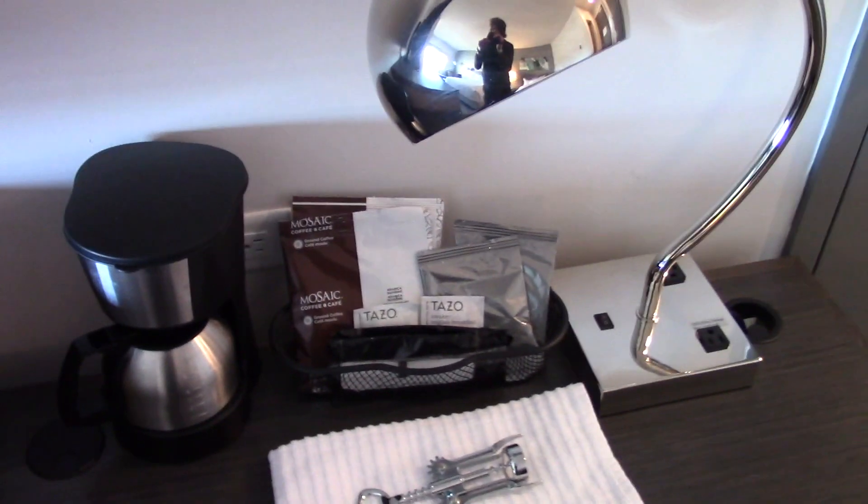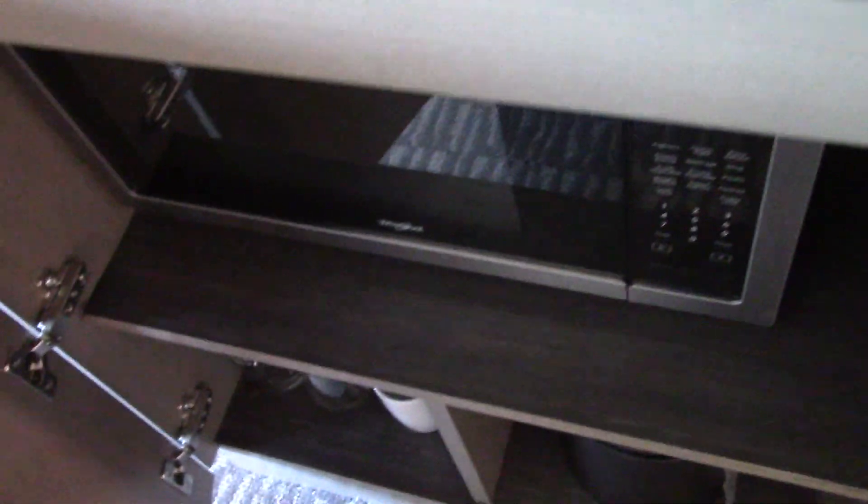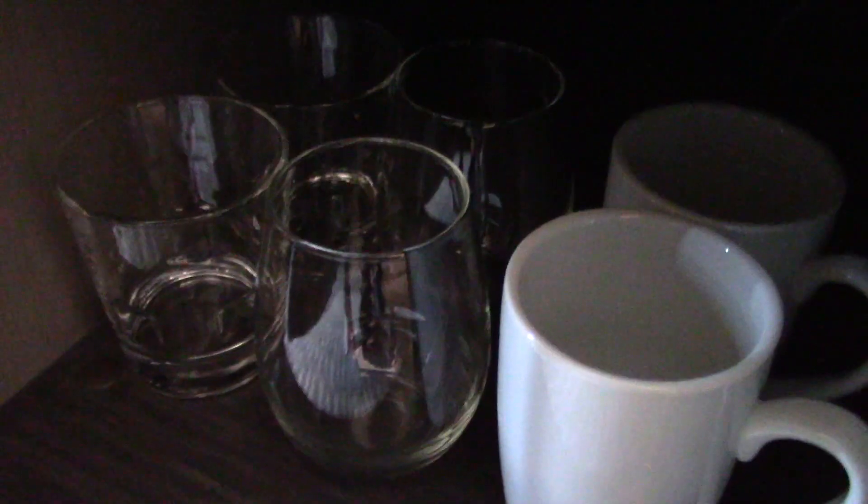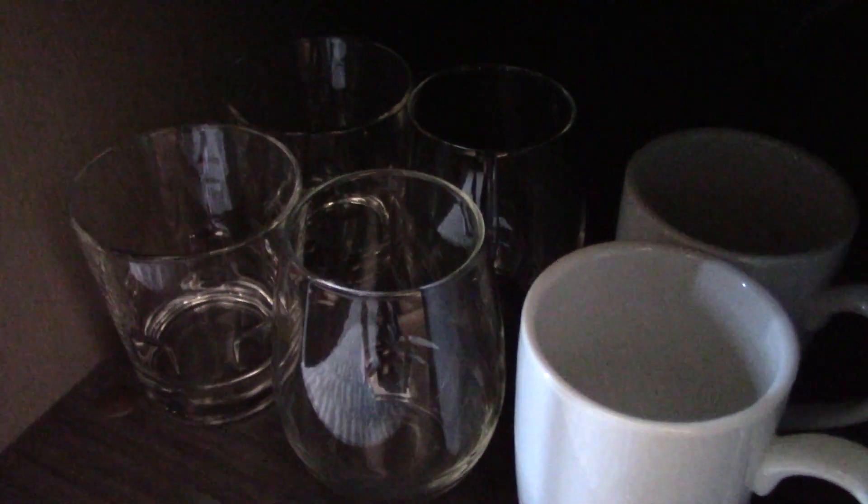Here's a little desk right here with your coffee maker and stuff. Here's the office chair. Here's the microwave. We have some cups, some coffee cups, an ice bucket, and the mini fridge right here.